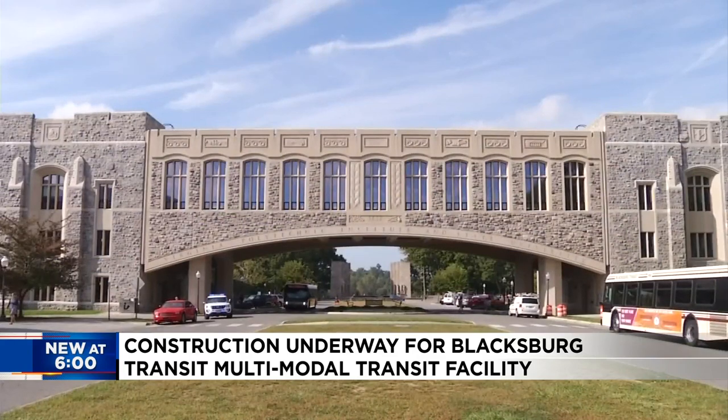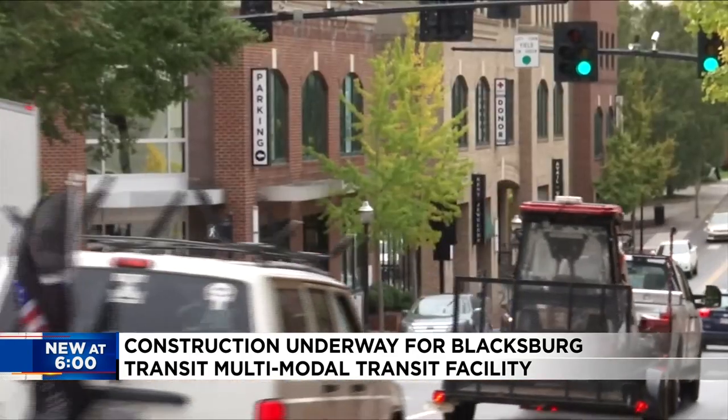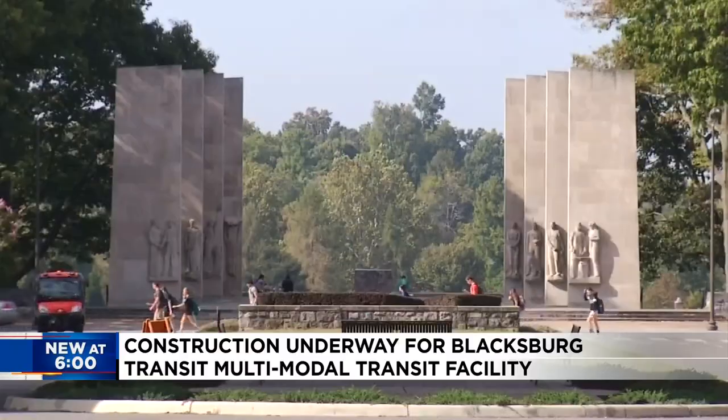The project stems from a $36 million federal grant to the town. We're incredibly grateful for their partnership, and again, it will not only benefit Virginia Tech, but it's going to benefit the entire town because this transportation facility will serve not just the university, but the town and the community at large.